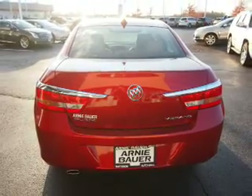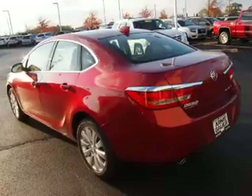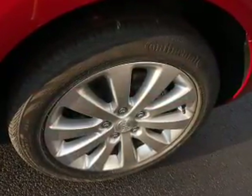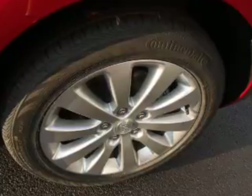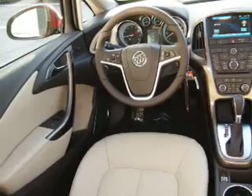Inside you'll find Bluetooth connectivity, Sirius XM satellite radio, auxiliary input, remote start, steering wheel controls, automatic climate control, a backup camera, curtain head airbags, front airbags, and side airbags.